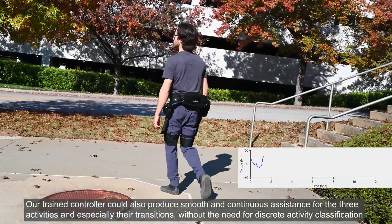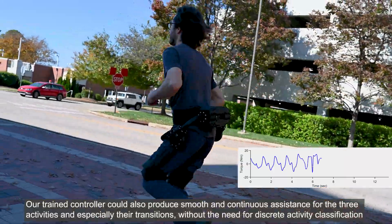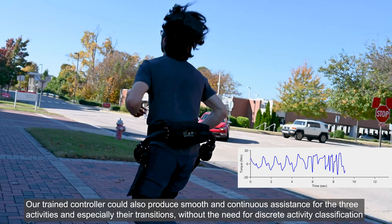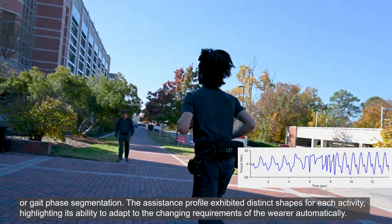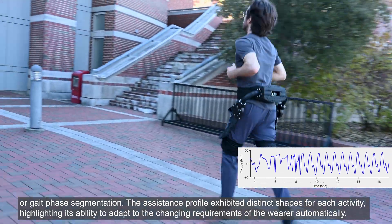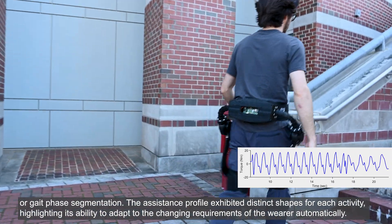Our trained controller could also produce smooth and continuous assistance for the three activities, and especially their transitions, without the need for discrete activity classification or gait phase segmentation. The assistance profile exhibited distinct shapes for each activity, highlighting its ability to adapt to the changing requirements of the wearer automatically.